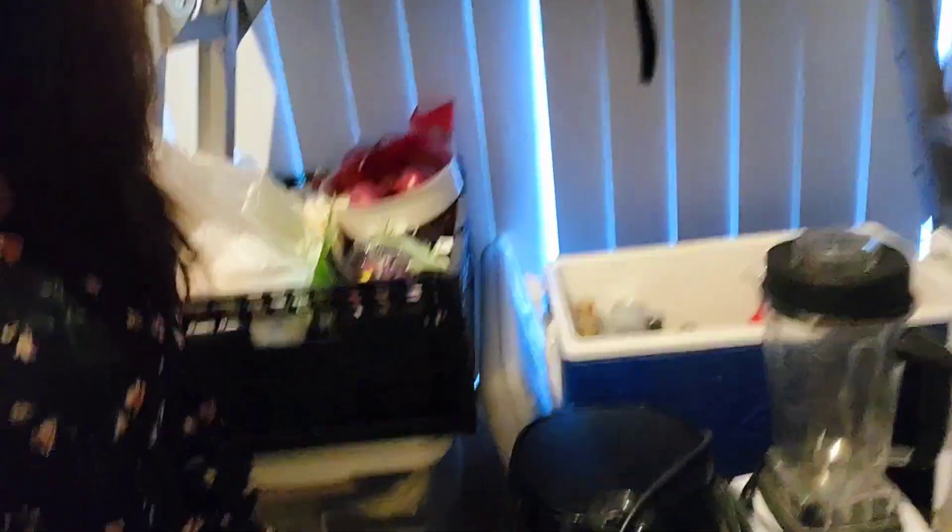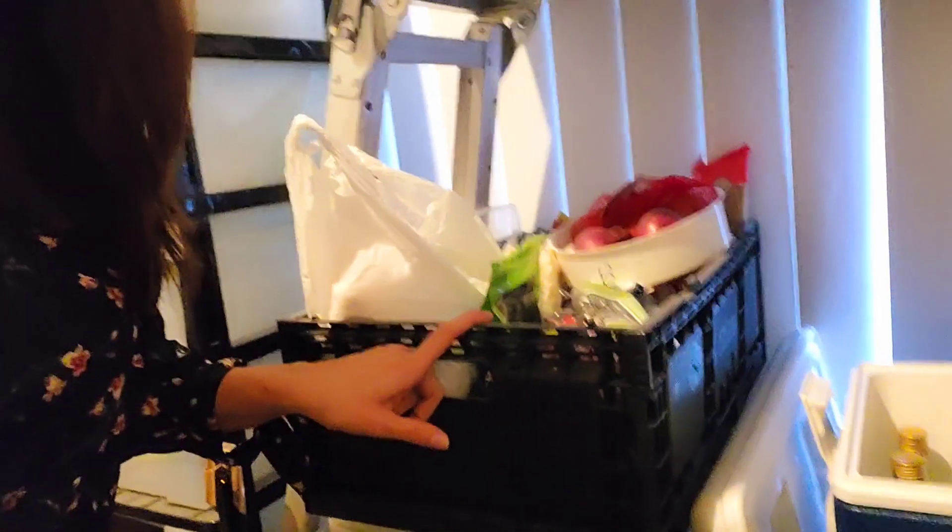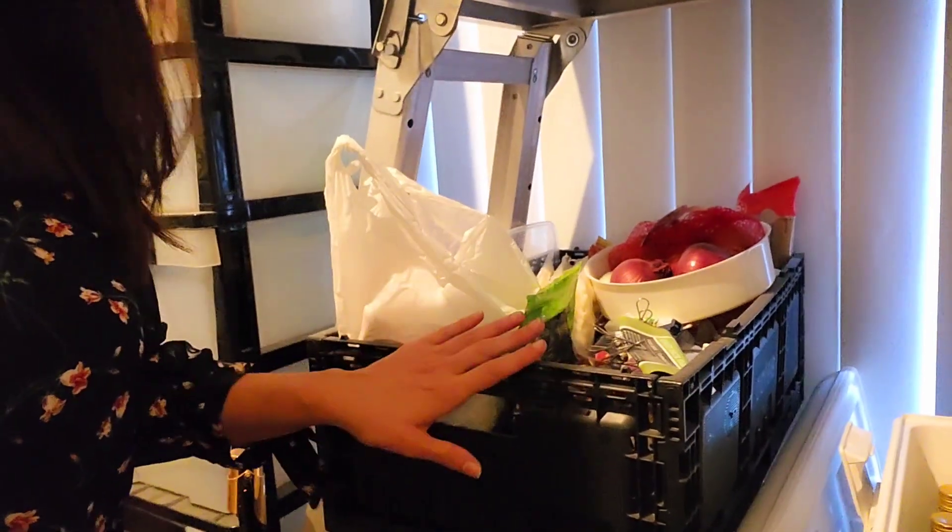And then just a little bar fridge that I'm making do with at the moment. Down at the bottom, just some more packaged things — I've got rice in here, some onions and garlic and those types of things.